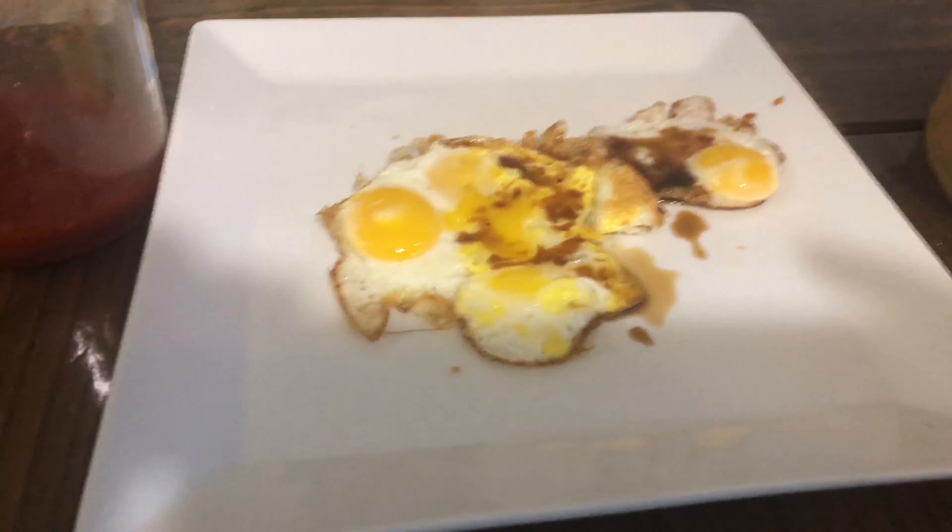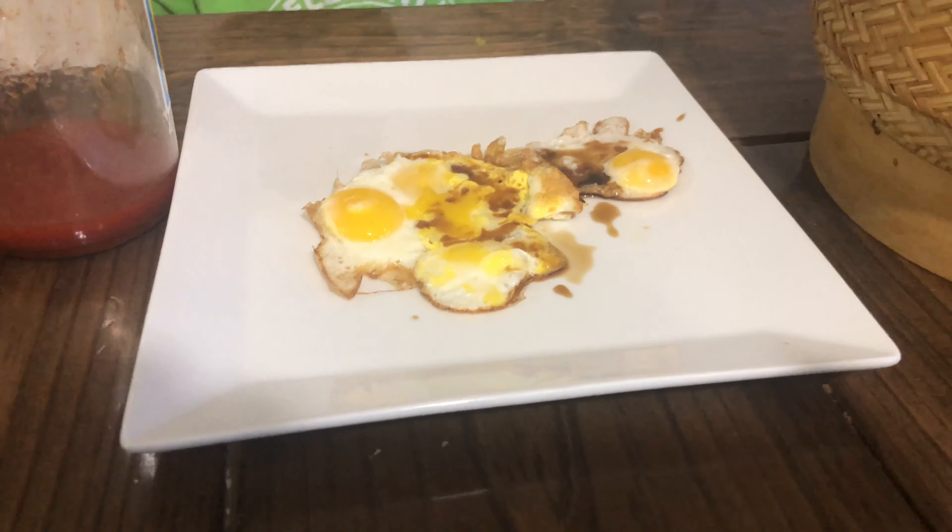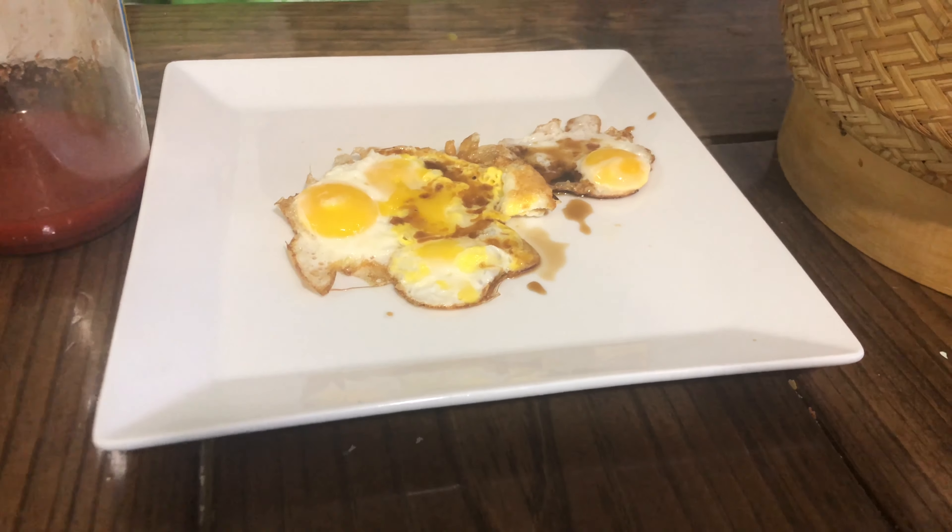Oh my gosh, my pants — the egg accidentally spilt on the floor. And that does not feel good.